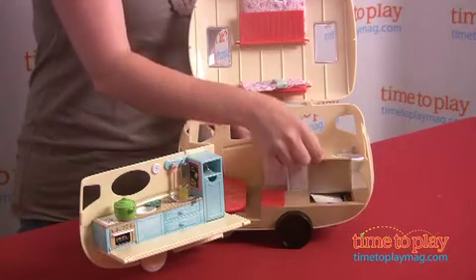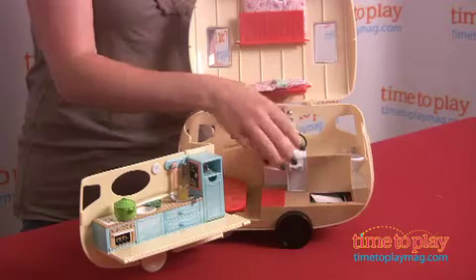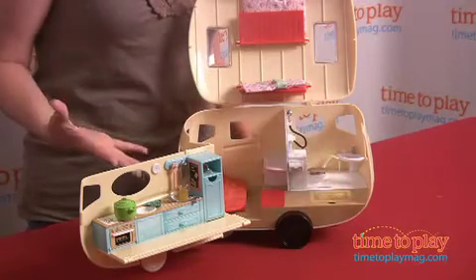You can even lift up the rug here, and there's storage for your accessories. There's a whole lot more accessories stored in there, and we're not even showing you all the stuff that this comes with.